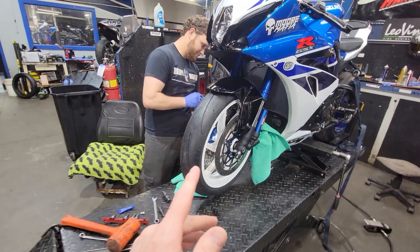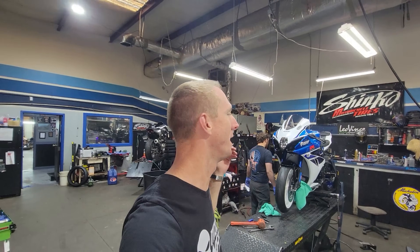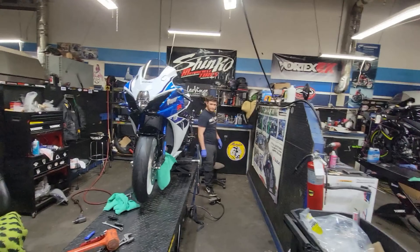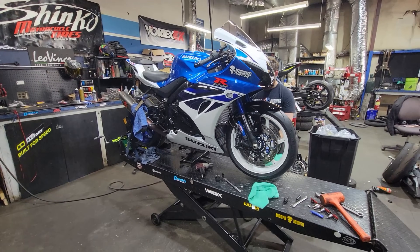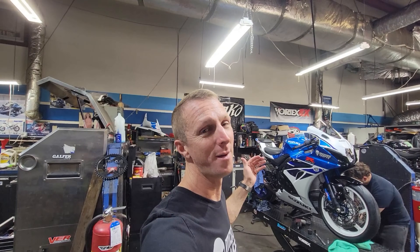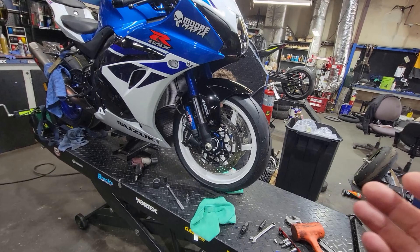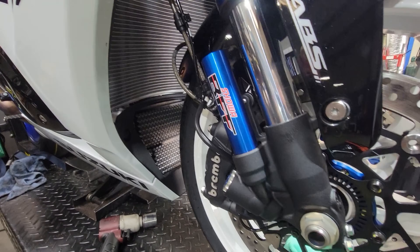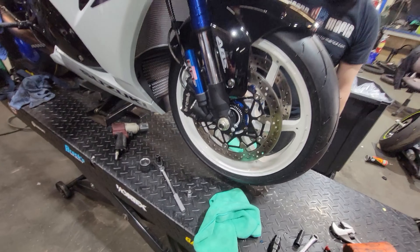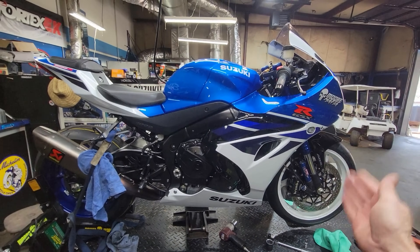One more thing I forgot to mention: these wheels are equipped with Worldwide Bearings ceramic bearings — aka the greatest thing since sliced bread. If you've never ridden a bike with these Worldwide ceramic bearings, the difference is insane. You can be going down the road at 45 miles an hour, let off the gas, and you might actually be going 46 when you let off — that's how much better they roll than the stock setup. And just look at how the blue forks and the blue carriers all match together so nicely — it looks incredible.